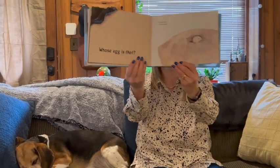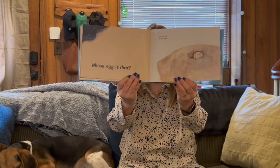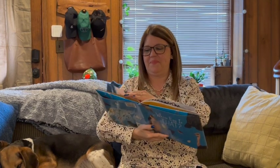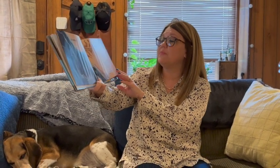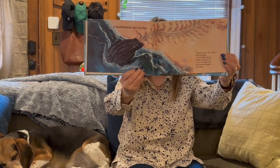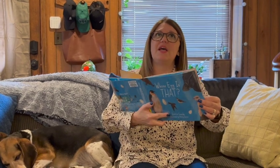Whose egg is that? It is buried in the sand. What buries their eggs in the sand? It is a leatherback sea turtle. A leatherback sea turtle lays its eggs on the same beach where it was born. It can lay more than 100 eggs in a nest. That's actually really neat. And if you've ever been at the beach, sometimes you see caution tape around turtle nests.